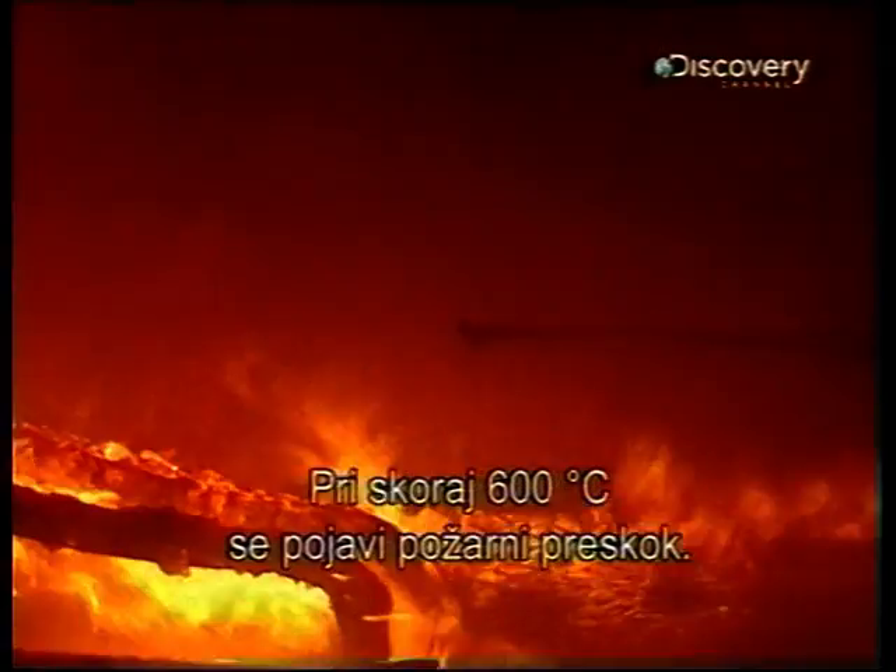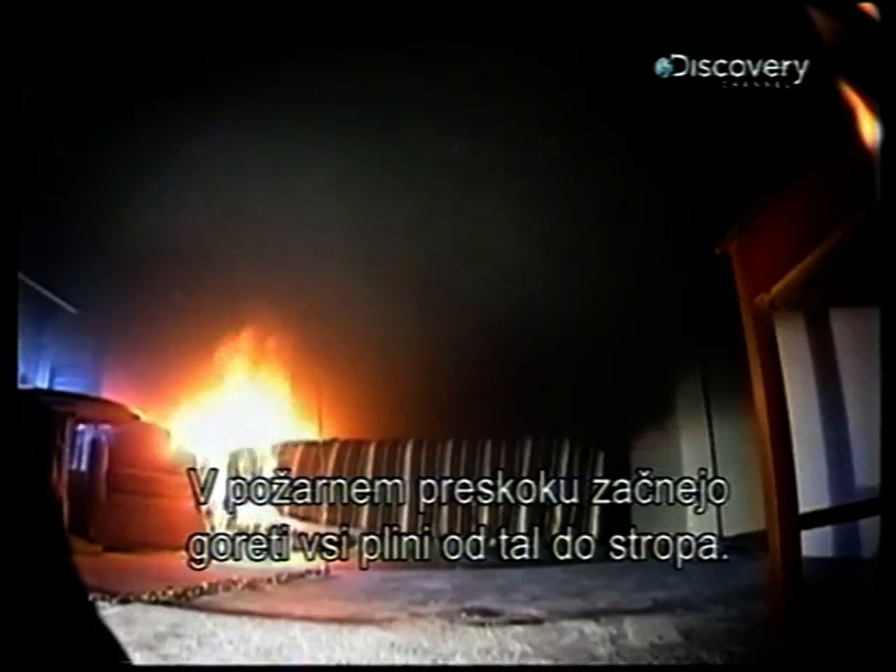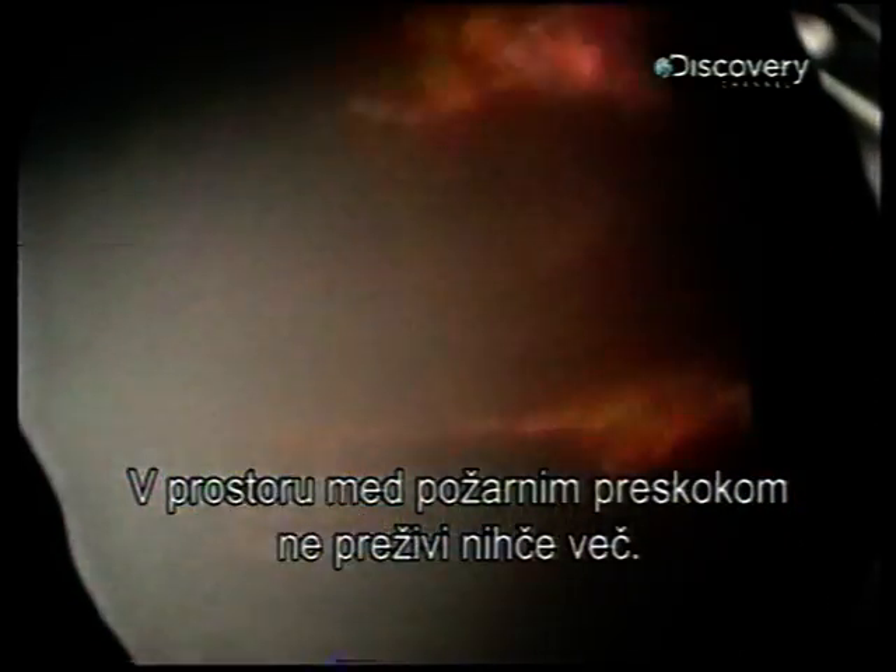At 1100 degrees, it's the flashover point. Flashover is when all the gases ignite — basically burning from floor to ceiling, so nothing could possibly be alive in this room. That's flashover.